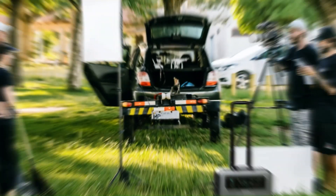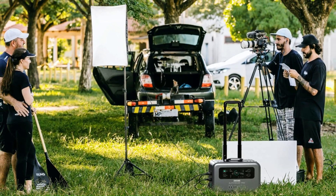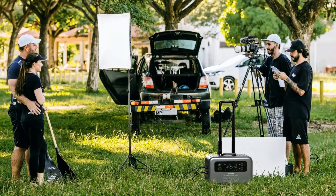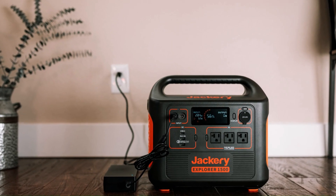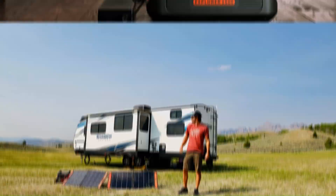They are portable, easy to use, and can power anything with free and clean energy from the sun. But some are better than others, so watch this video to see the top 5 solar generators you should buy.